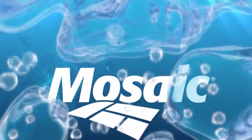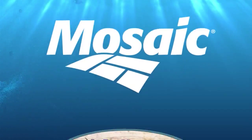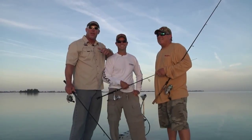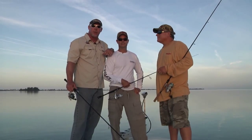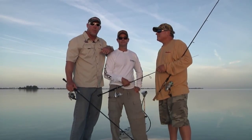Real Animals Fishing Show is presented by Mosaic, helping the world grow the food it needs, and by Yellowfin Yachts. Hey gang, we have an absolutely beautiful morning here fishing out of Bradenton, Florida. Captain TJ Stewart. Got our good friend Eric Bachnick from Mirror Lure. TJ is all over the fish. Whatever you do, don't touch that dial. It's gonna be off the hook.